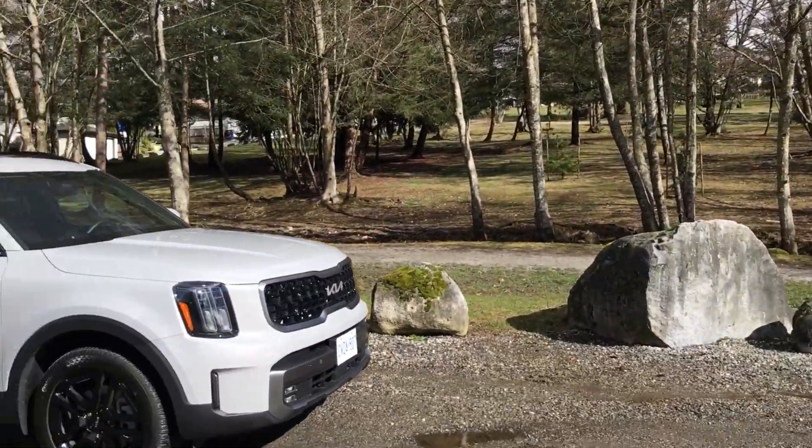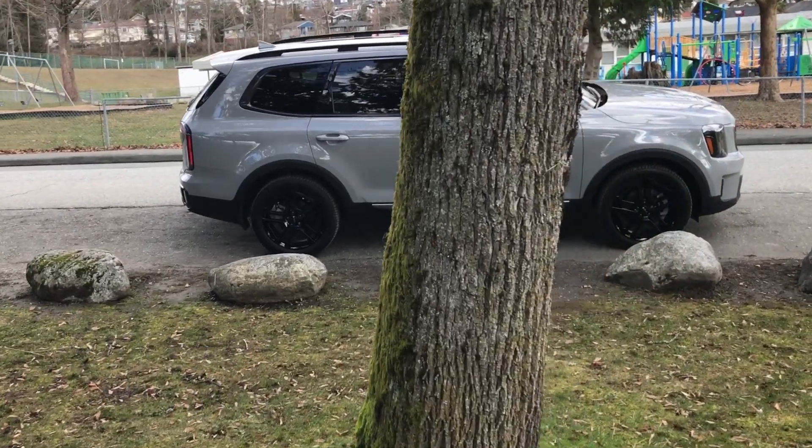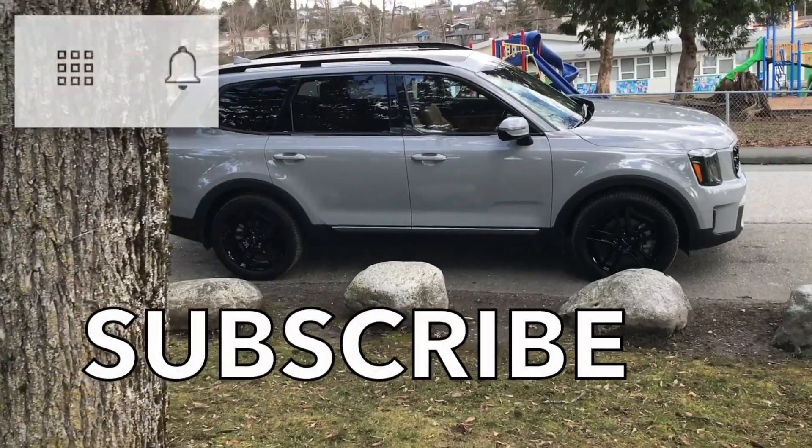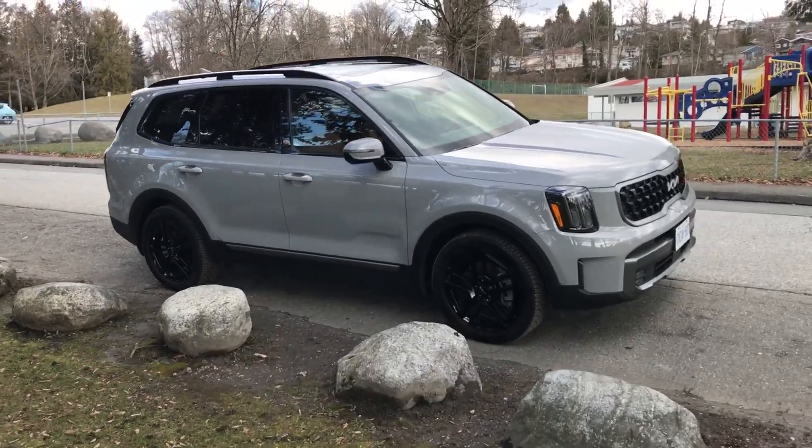As we roll off a small ask: give Family Wheels a like. Your likes mean a lot to the success of this channel. And by subscribing, you can click the little bell to be notified when a review drops. Thoughts about this vehicle? Leave a comment. Thanks.